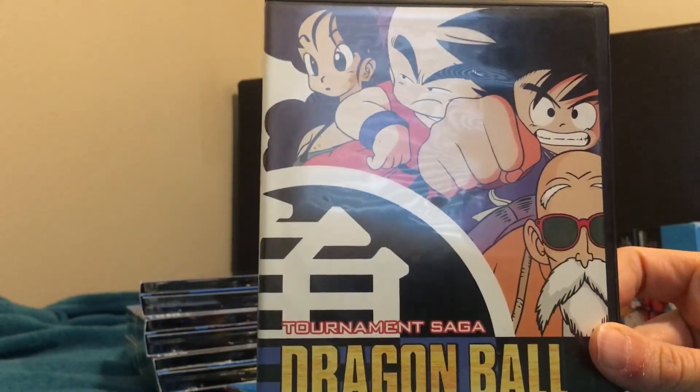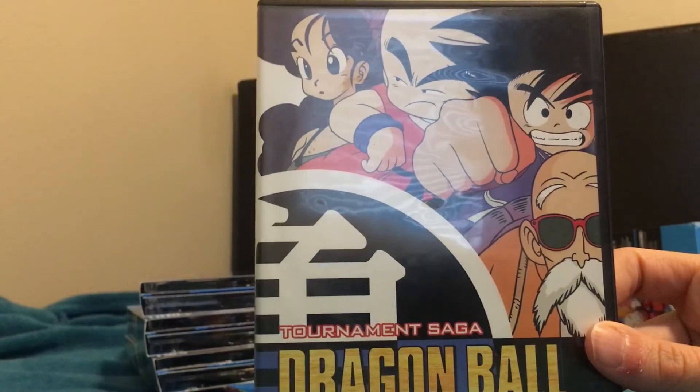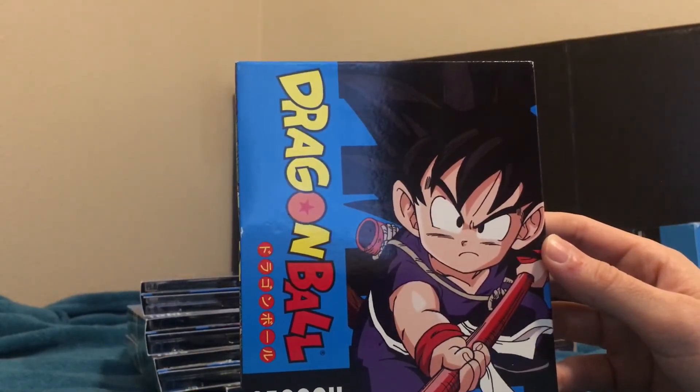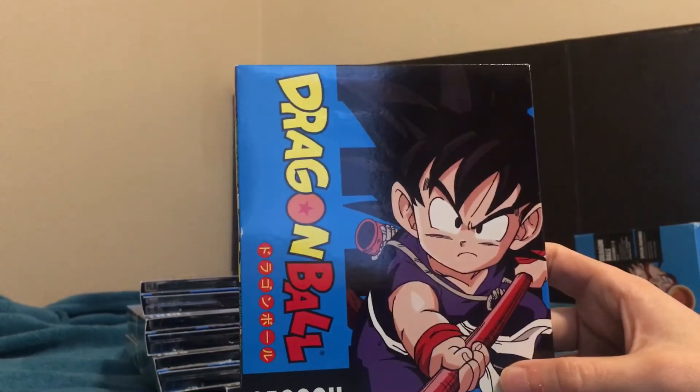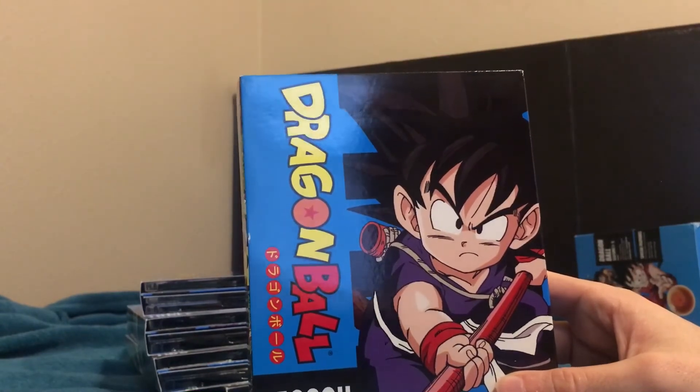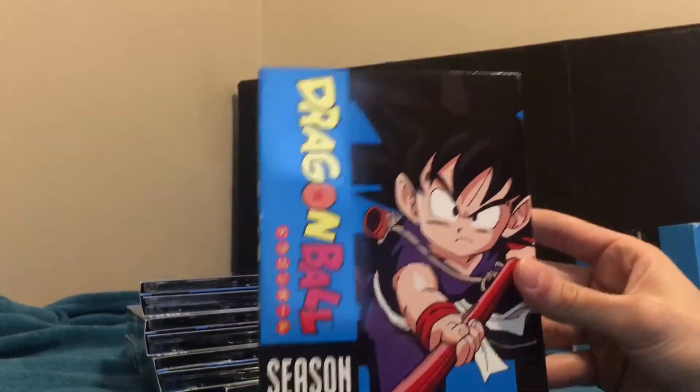I went to the same spot in the same episode to compare. On the 2003 set the blotchiness is really prominent; on the blue bricks it's completely gone. The colors are better, it's smoother, and while it's still SD and slightly soft, the overall quality is not just a little better — it's a lot better. Huge upgrade, totally worth it. This is how I'll be watching Dragon Ball from now on; the 2003 discs will just sit on my shelf.